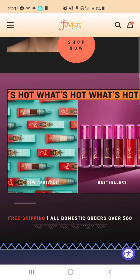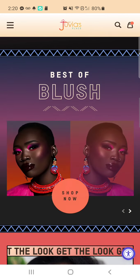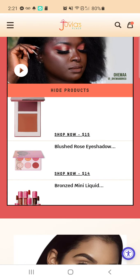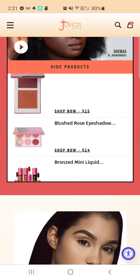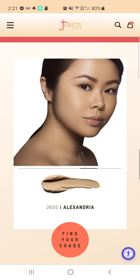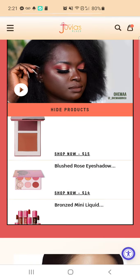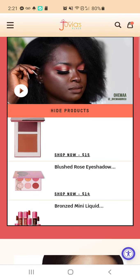Free shipping on orders over $60. I clicked on this link earlier and it took me to a different page. I really want to get this palette here — the blushed rose eyeshadow. Oh, that is really pretty. I keep eyeing that but I have not seen that one on sale.